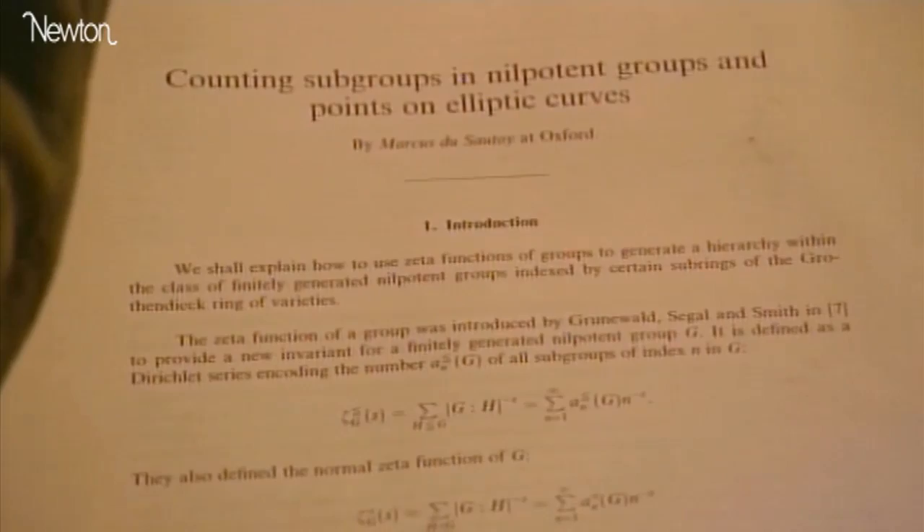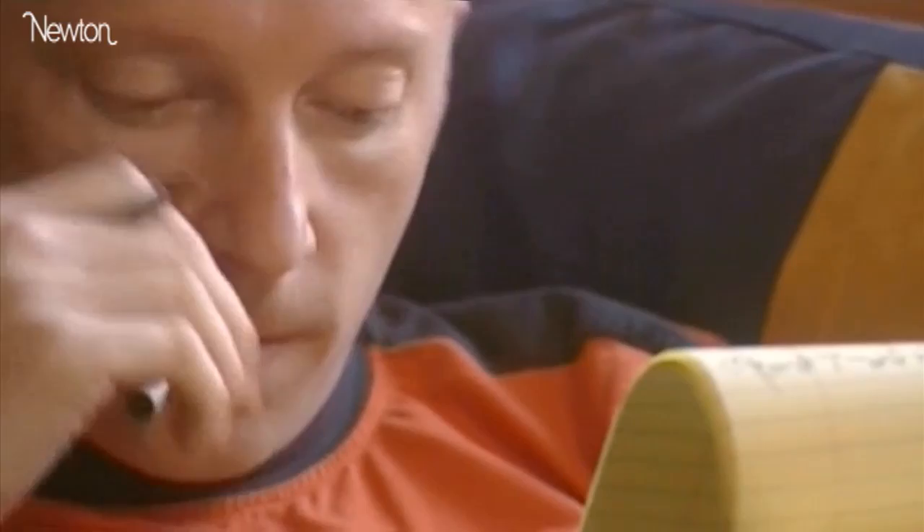Sometimes mathematics at school feels like a musician learning their scales and arpeggios, and we never play students any real mathematical music. Although it takes years of training to be able to compose the great mathematical works, even with the maths we learn at school, it's still possible to hear some of the beautiful music of mathematics.